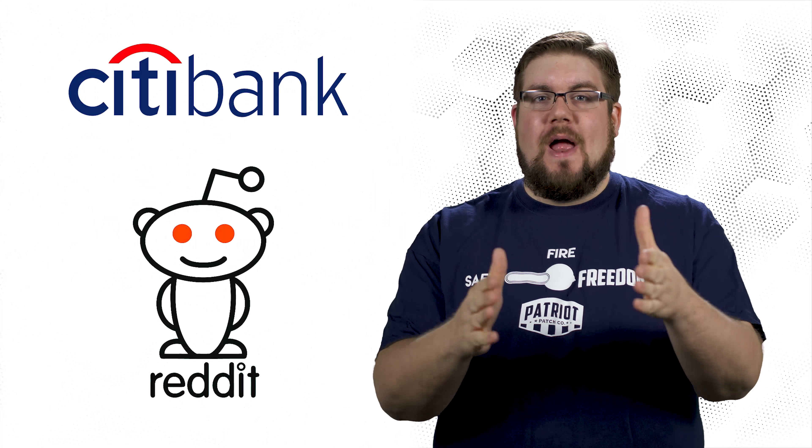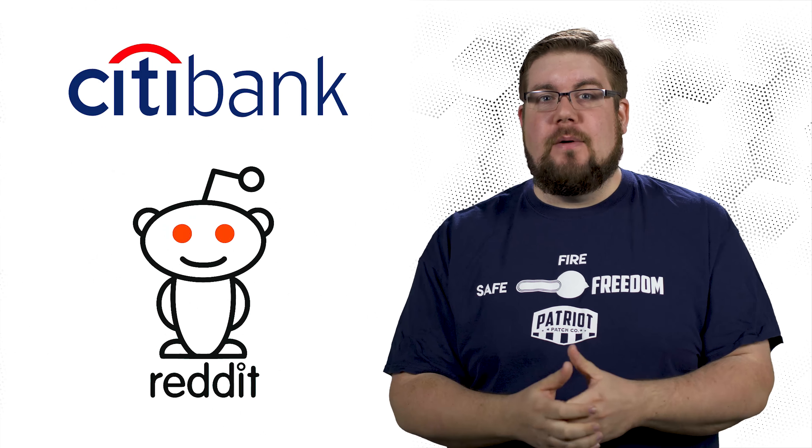This week on TGC News, Reddit and Citibank join the anti-freedom crowd, a double mag PCC lower and two new long range rifles.